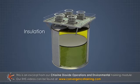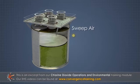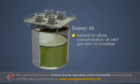The tank should be insulated to keep chlorine dioxide cool. An explosion relief lid on the top of the tank is included in case an explosion occurs. Sweep air is added to the top of the storage tank to dilute the concentration of vent gas sent to the scrubber.